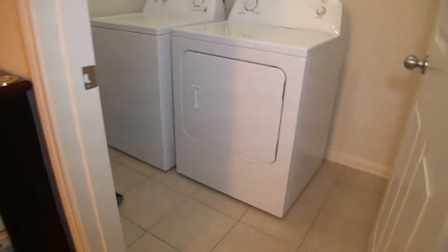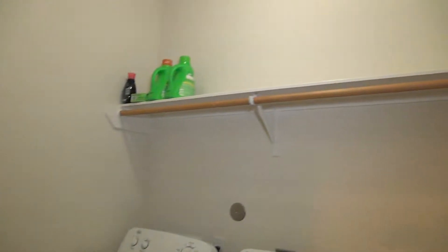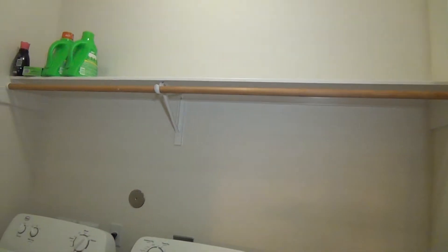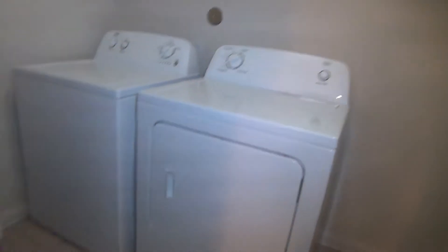This room right here is the utility room, which is about 7 by 5. It's got a hanging rod and a shelf to store your laundry items, and there are dual closets here to store some more items.